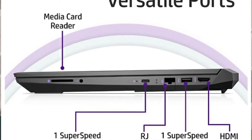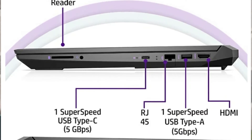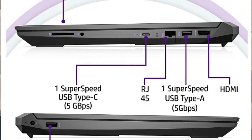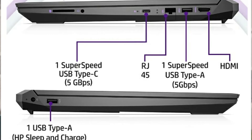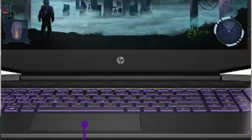Windows 10 is pre-installed in 64-bit. Microsoft Office is not pre-installed. For ports, you get a media card reader, 3.5mm jack, USB Type-C, LAN port, 2 USB-A ports, a SuperSpeed HDMI port, and a charging port. It also has a backlit full-size keyboard with a number pad.